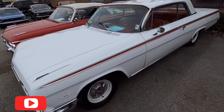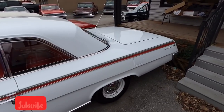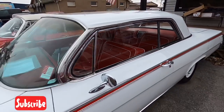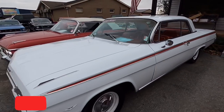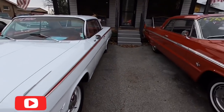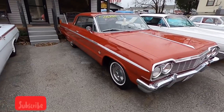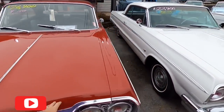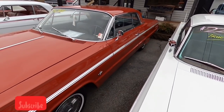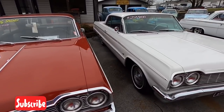Got another Impala sitting here, another '62 model — just in time for Christmas, red and white, $21,900. This one's already on hold, $26,900 — '64 Impala, four-speed car. Got another '64 right beside it for $22,900, true SS car.